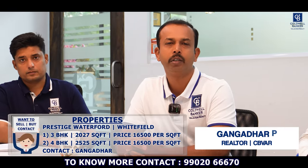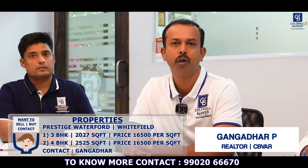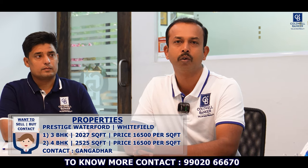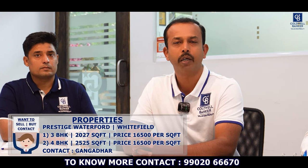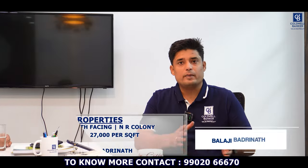Hello viewers, I have two apartments for sale this week in Prestige Waterford, Whitefield. One is a 3-bedroom unit of 2,027 square feet at ₹16,500 per square foot. The second is a 4-bedroom unit of 2,525 square feet also at ₹16,500 per square foot. Both are ready to move in.